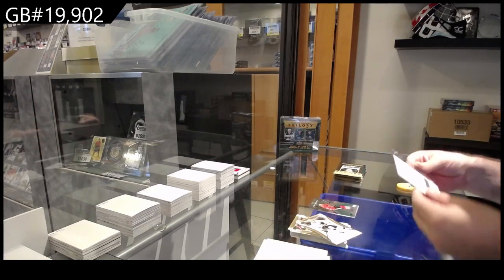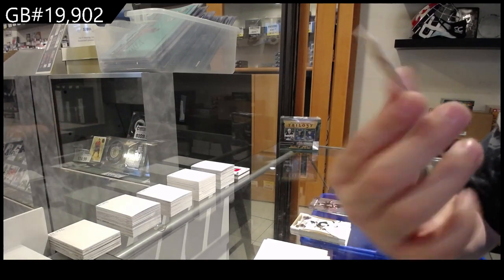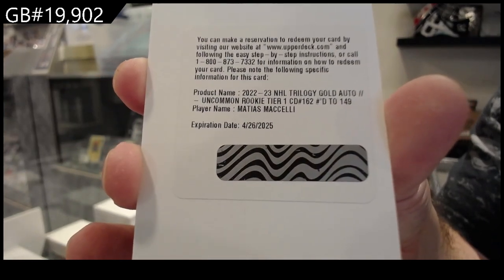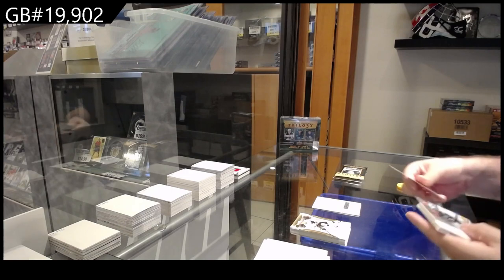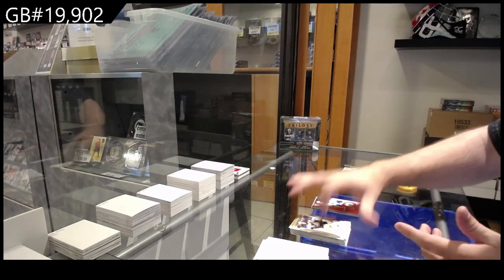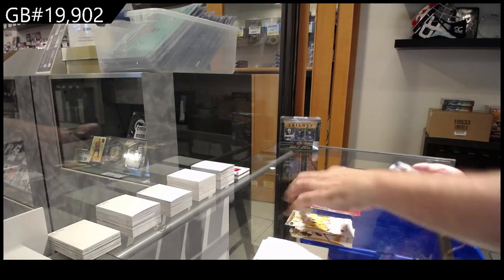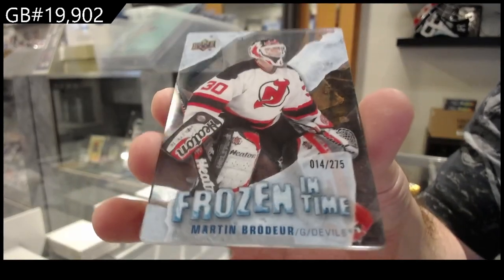We've got a /499 McBain rookie Premieres for the Coyotes, and a Maselli number two, /149 uncommon rookie tier one gold auto — that's Coyotes Maselli, pretty sweet. We've got a Renditions of Buniers for Seattle at /799. /799 for the Buffalo Sabres of Owen Power. We've got a /799 Dostal for the Ducks, and a Frozen in Time Marty Brodeur for the Devils.